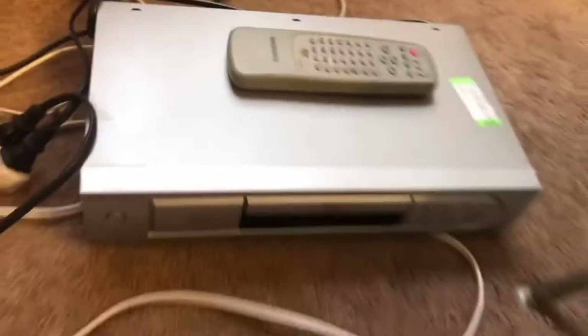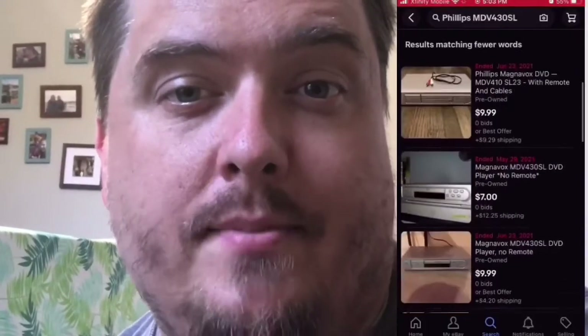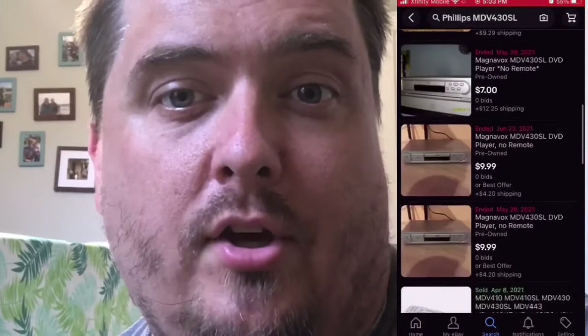Look at this DVD player — I paid $5 for it and it does work, but I'm afraid the comps are so bad that I wasted my money on it. If you look at the comps, these are not good — there are no solds, remote or not. But the remote sells — I can get money on it. So it wasn't the best purchase in the world, but just continuing to do the research and do the work, I'm going to be all right on that.